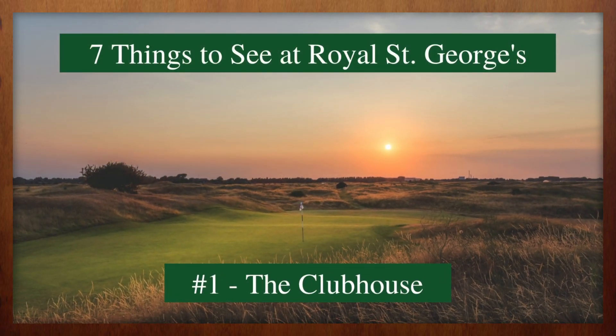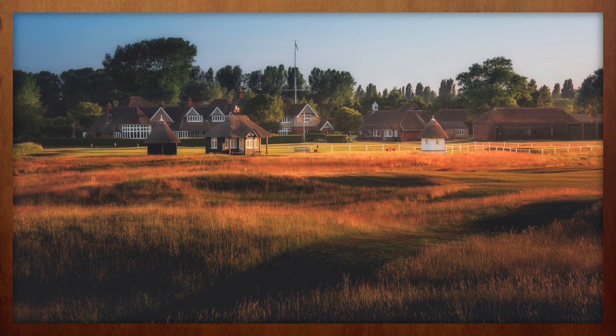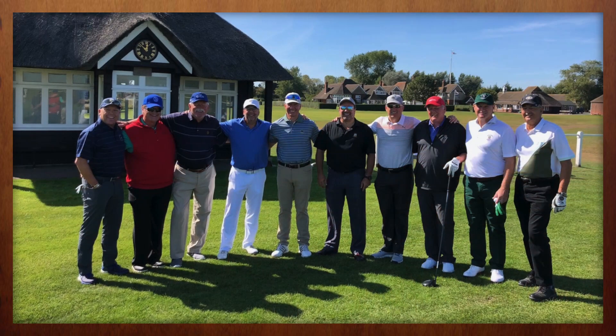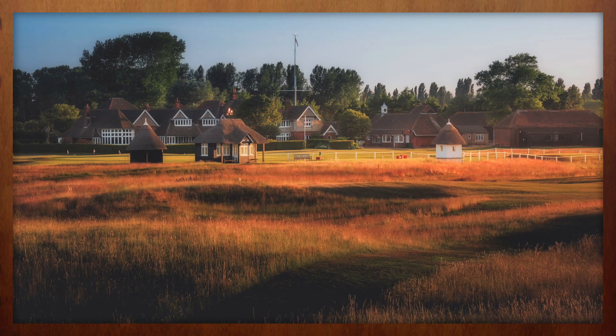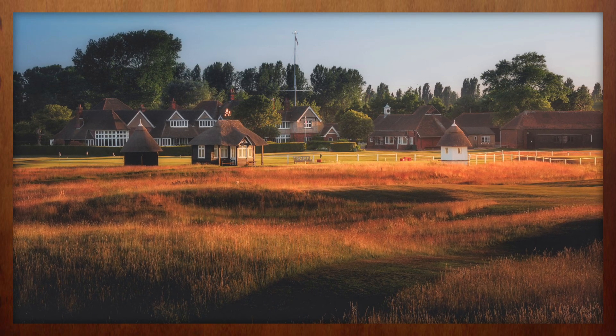Like most members of the Open Rota, the Clubhouse at Royal St. George's is a small-scale museum featuring the history of this great club. It's also a rather traditional affair with a jacket and tie required for gentlemen after 11 a.m. After your morning tee time, be sure to allow a few extra minutes to peruse the memorabilia inside. And by all means, don't skip lunch in the dining room — but more on that later.